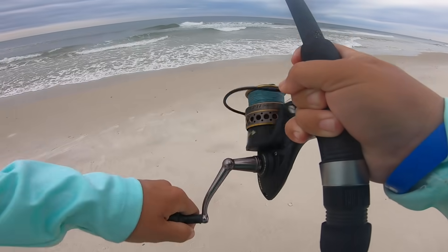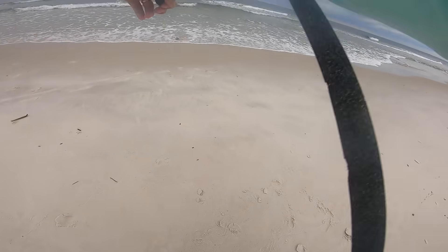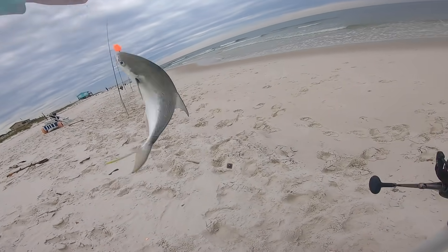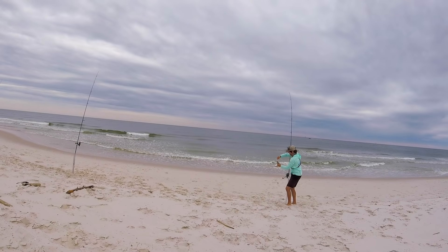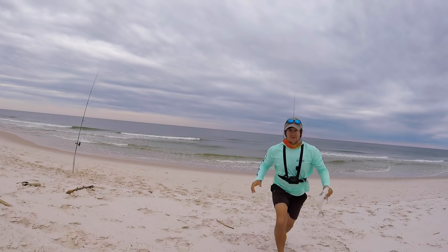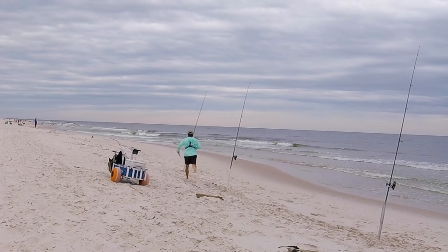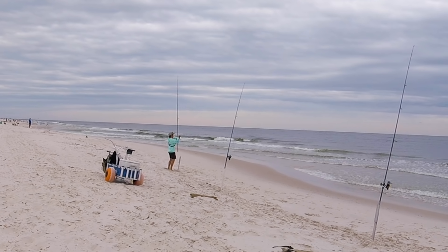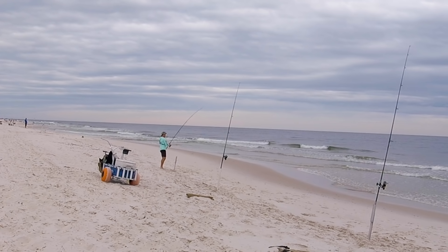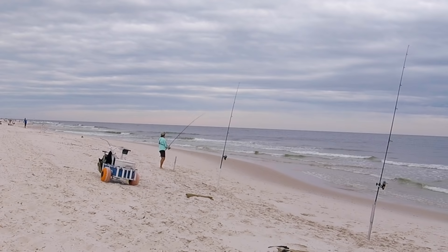We've got another fish on another rod down the way! Okay, let's get this one off. Another fish down there — I don't know if he's still on. Yeah, still on. We've got everything at the same depth — things got crazy. We just released that 12-incher. Double up on poms!